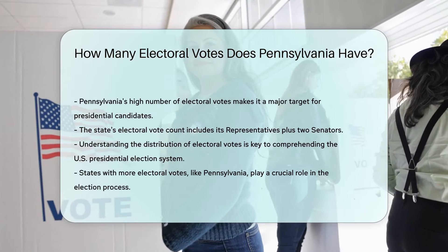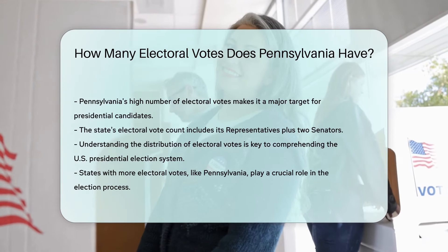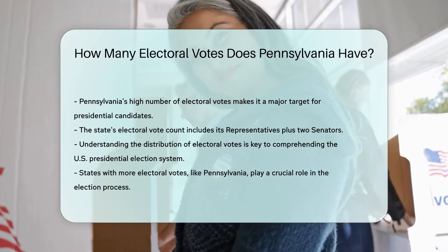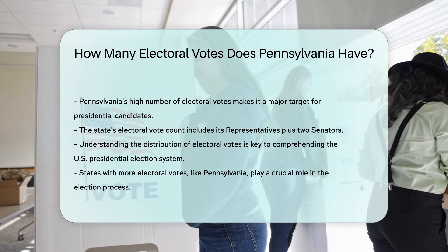Understanding the distribution and significance of electoral votes across states like Pennsylvania is essential for grasping the mechanics of the U.S. presidential election system. This system underscores the importance of every state, especially those with a higher number of electoral votes, in the path to securing the presidency.